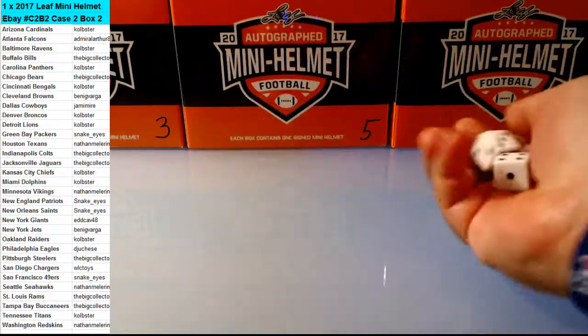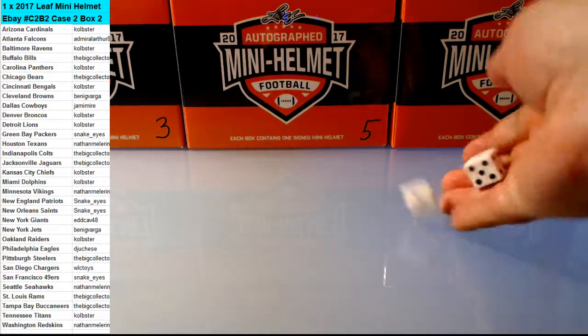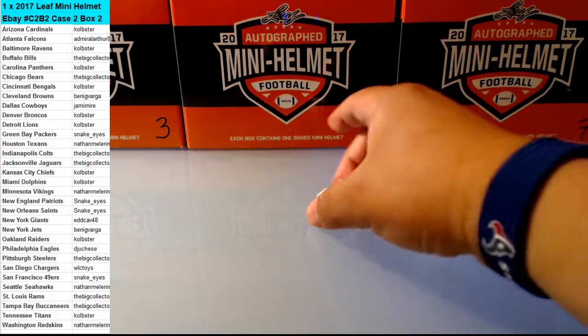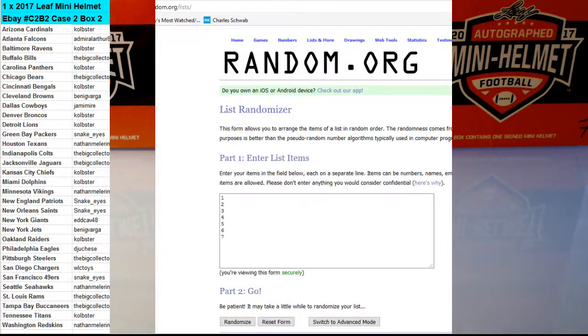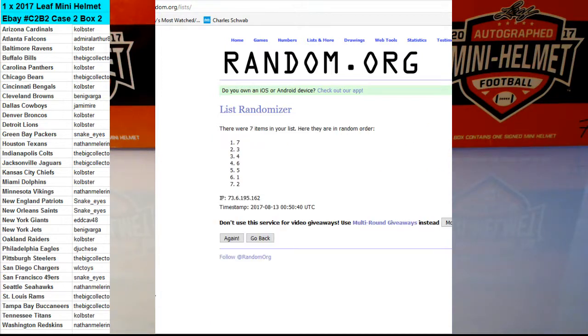I'm going to go ahead and roll the dice real quick. 3-in-1 makes 4. 1, 2, 3, and 4. Box number 1.